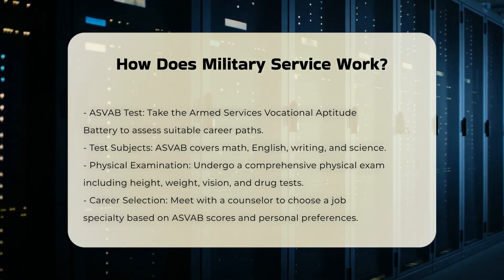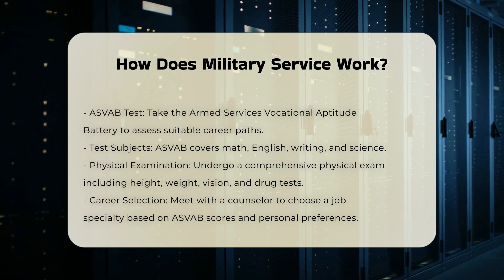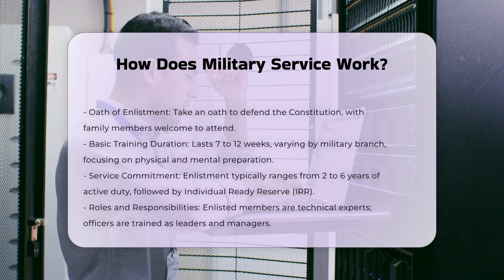Oath of Enlistment: Once your career is determined, you'll take the Oath of Enlistment, where you vow to defend the U.S. Constitution and obey the Uniform Code of Military Justice. Family members can attend this ceremony.